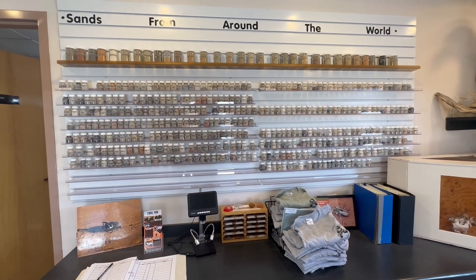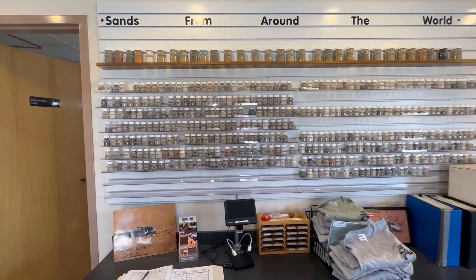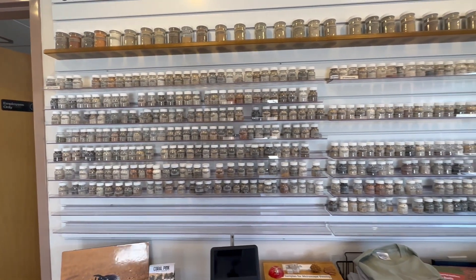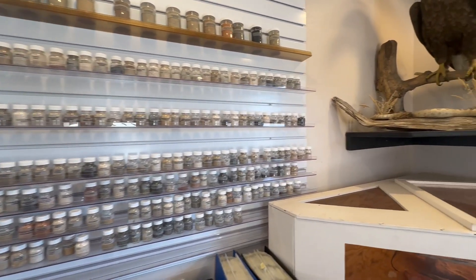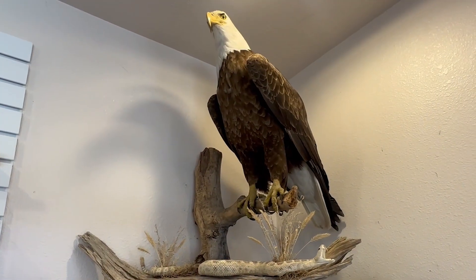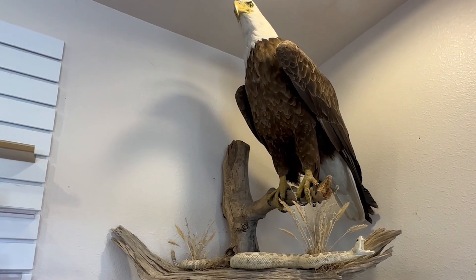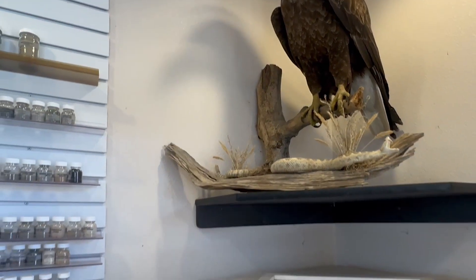How about this area — a display of sands from around the world. All these different sands, it's pretty cool. And then to top it off, we've got a nice little display of another golden eagle and a snake. This one is a rattlesnake, so it's a little different than the one we were showing just below here.